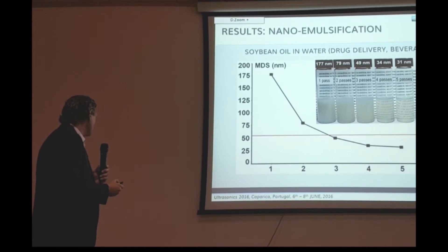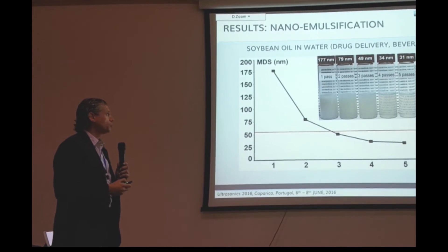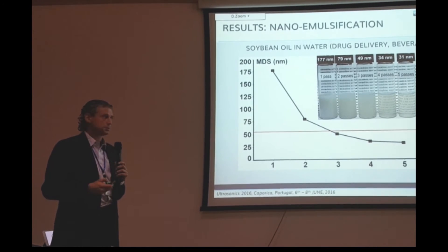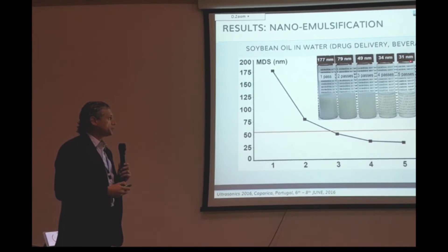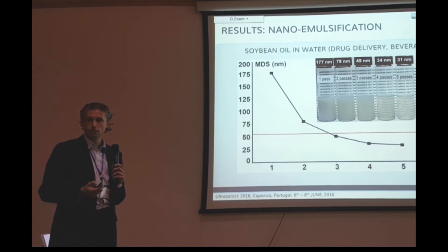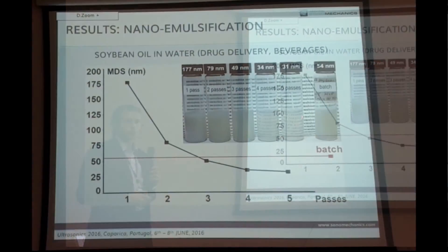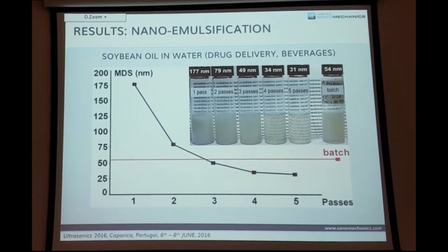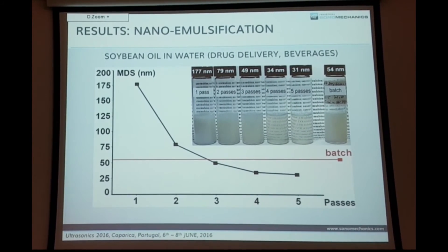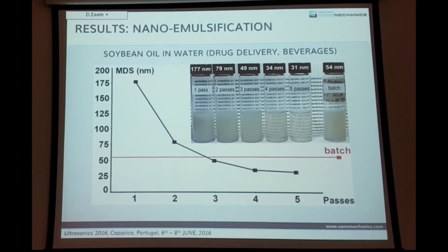Here's another example: soybean oil emulsion in water, used for drug delivery or for flavoring beverages without changing their appearance. You can achieve very small droplet sizes at which the emulsion is translucent or nearly transparent. This is a concentrate, so when diluted further it becomes completely transparent — allowing oil-based flavoring, bioactives, or nutraceuticals to be added to a drink without altering its appearance. This is also published work.